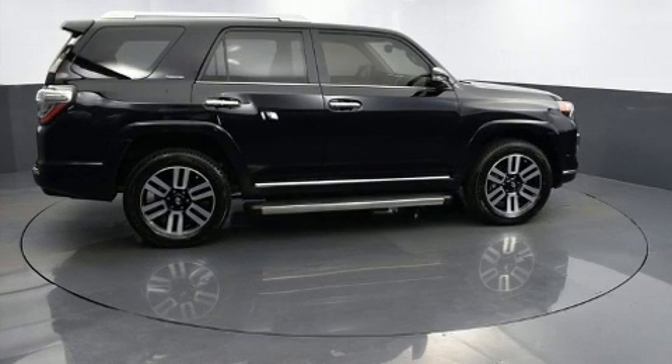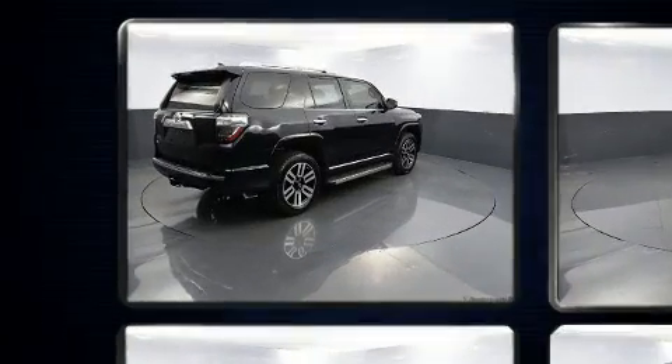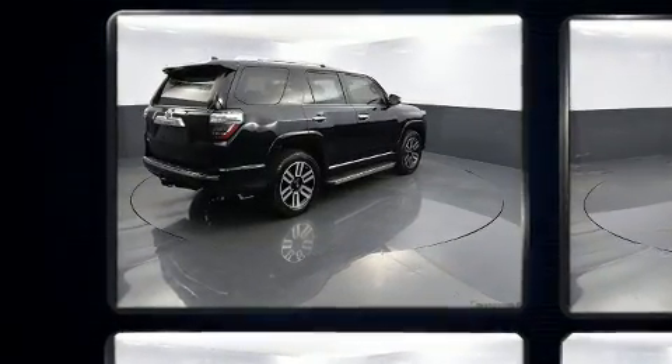Load your family into the 2020 Toyota 4Runner. With fewer than 3,000 miles on the odometer, this four-door sport utility vehicle prioritizes comfort, safety, and convenience.